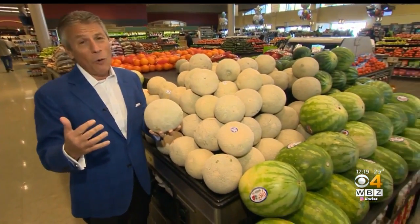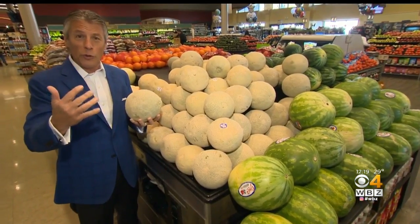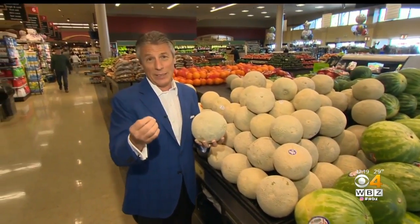I didn't do a tip on cantaloupes for a while now. Why? Because the seasons were changing around. California and domestically, they're about gone. And now we're getting them from offshore — they're imported in. And let me tell you something, they are fantastic for this time of year.